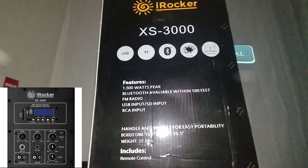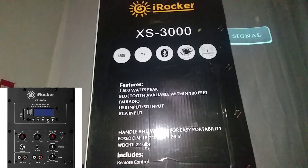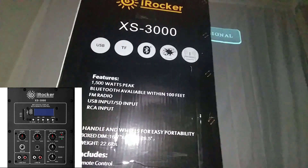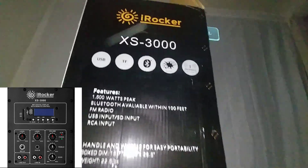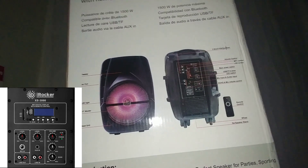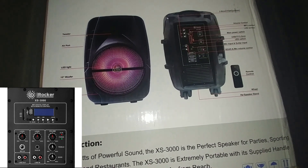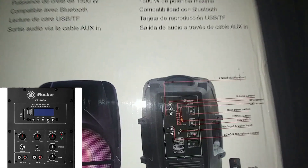The box dimensions are 16.7 by 13.8 by 26.5 inches, and the item is supposed to weigh 22.6 pounds. I'm trying to figure out how it has a 15-inch woofer in it — that one dimension must be the depth, I'm guessing. The box says 1500 watts and describes it as a perfect speaker for parties, sporting events, bars, and restaurants.